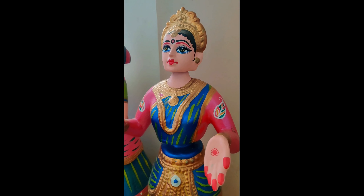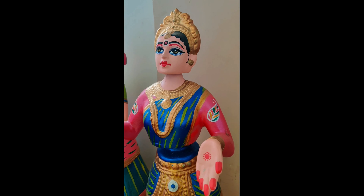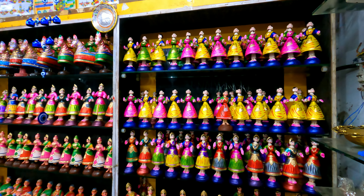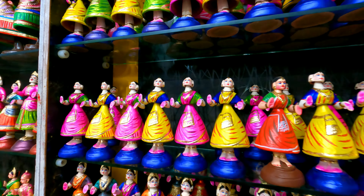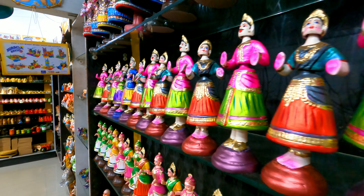The most interesting fact about this doll is that the doll's center of gravity and overall weight are concentrated at the bottommost point, resulting in a continuous dance-like movement with gentle oscillation.